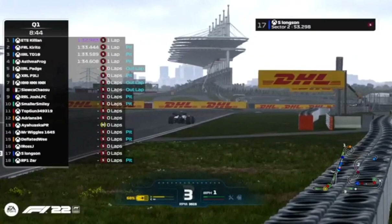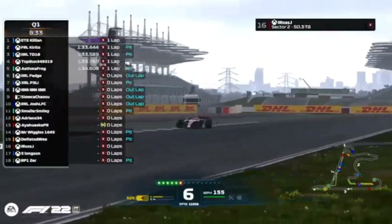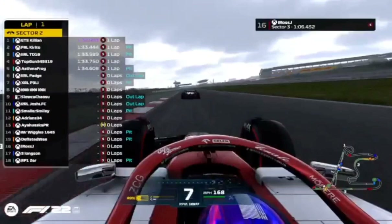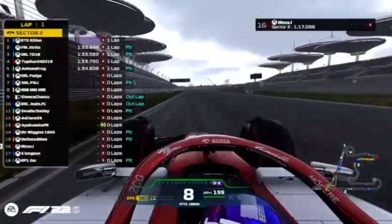Longson goes through a bit of a spin but keeps it out of the barrier, which is the most important thing — he has more time to get a lap time on the board. Top Gun goes fourth fastest on a 1:33.7. Ross is approaching his teammate Greg, and it looks like Greg is going to give Ross a tow down the back straight. The slipstream is working wonders — Greg uses overtake to stay ahead of Ross. That is a beautiful example of how to tow your teammate down the straights.